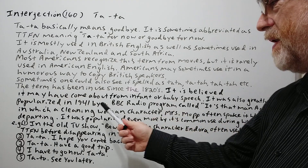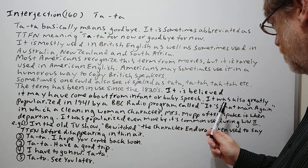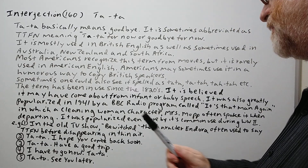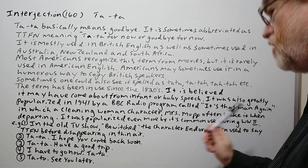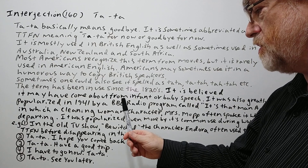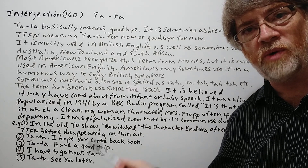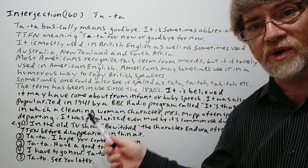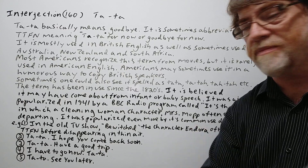It was also greatly popularized in 1941 by a BBC radio program called 'It's That Man Again,' in which a cleaning lady character, Miss Mop, often spoke it when departing. It was also popularized even more by its common use during World War II, and it became really popular at that time in Britain.